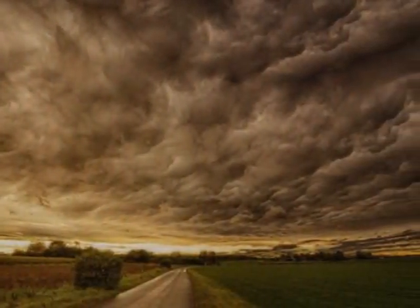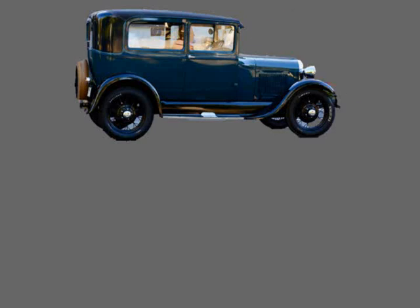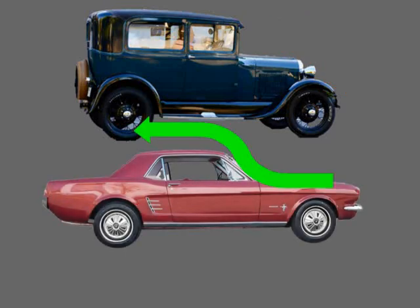The air that surrounds us is perfectly tangible in certain circumstances. A vehicle must be built in a certain way so that the air ahead does not slow it down, thus using up too much fuel. This is called a streamlined car body.